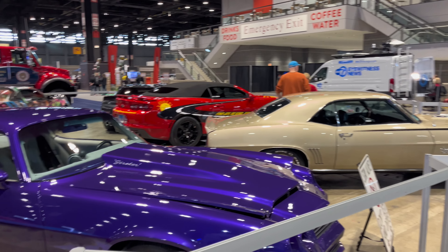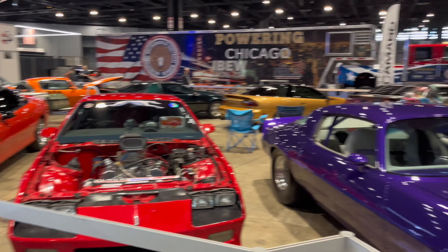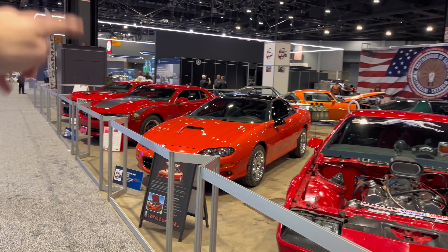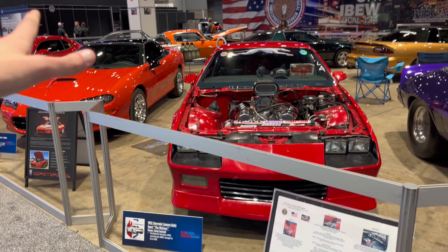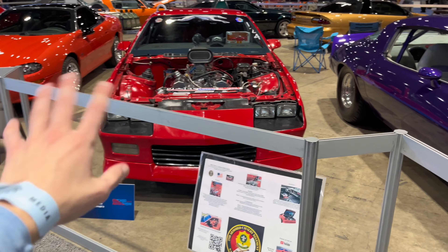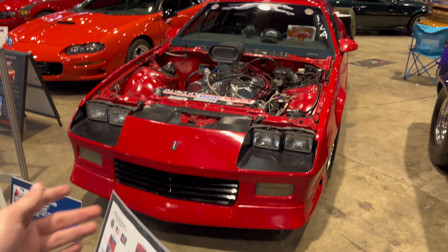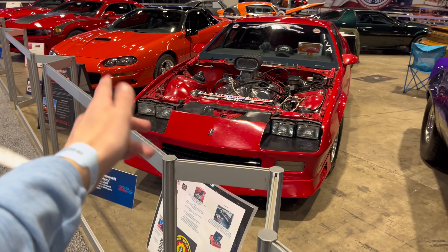Here we have the Illinois Camaro Club, and I am absolutely swooning — there are so many incredible Camaros from first gen, second gen, third gen, fourth gen, fifth, and sixth gen, at least two of each, which is really cool. I find myself most gravitated towards this third gen — big motor, always a good thing, and it's a third gen, which is my favorite. No bias.